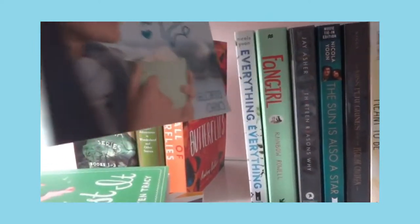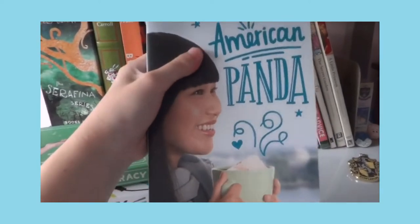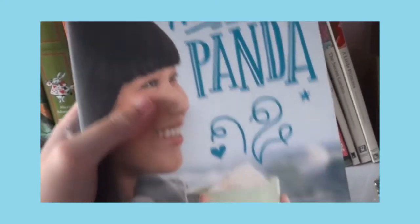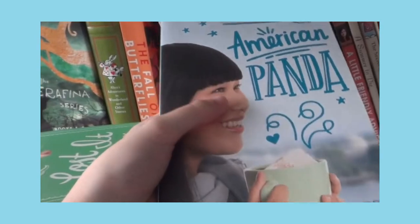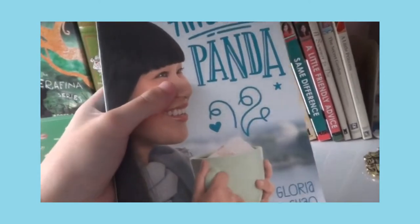Next book: American Panda. I've finished reading this and it's so, so good. I can relate so much with the main character because I grew up in a Chinese household. The only difference is she's in the US and I'm in the Philippines — we migrated to different countries.